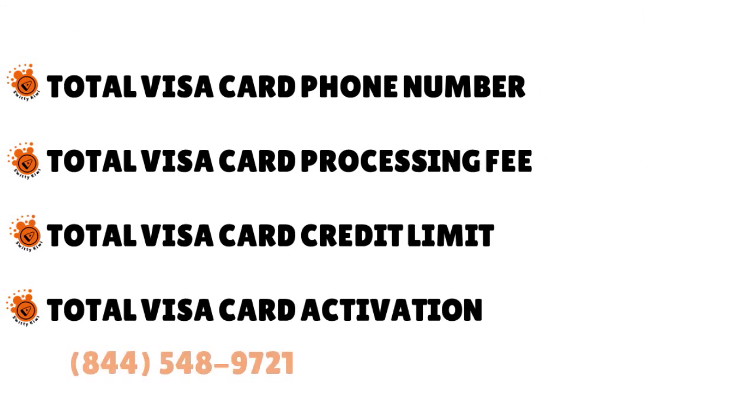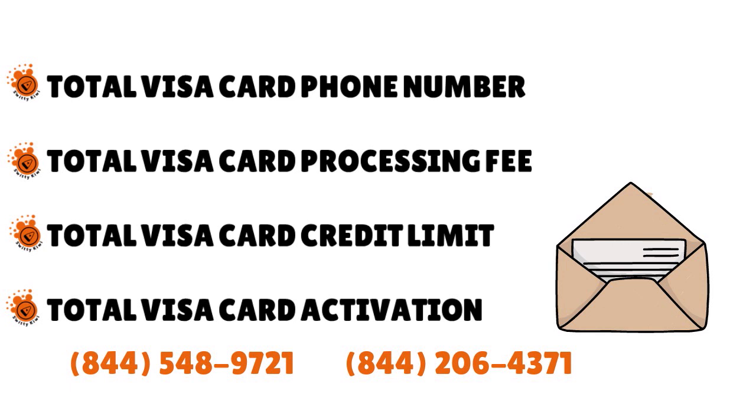The Total Visa card phone number for existing cardholders is 844-548-9721. People who don't yet have a Total Visa card can call 844-206-4371 for questions about the application or paying the program fee. You can do the application online, or you can contact them and they will help you via fax, email, or over the phone. Regarding the processing fee: the $89 program fee is assessed prior to account opening and card activation — very important. You have to pay this before they even open the account or process your application.